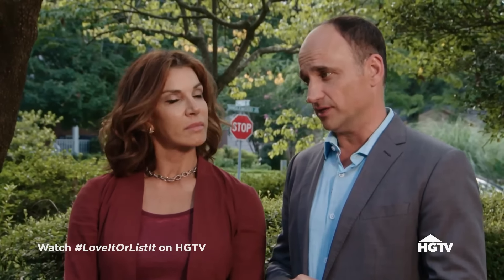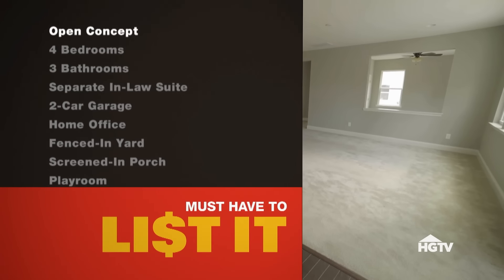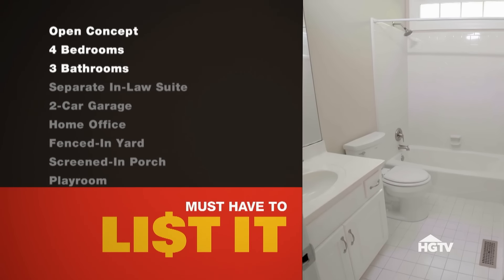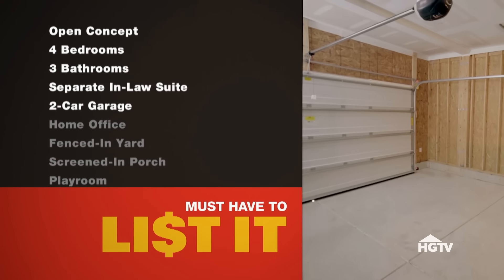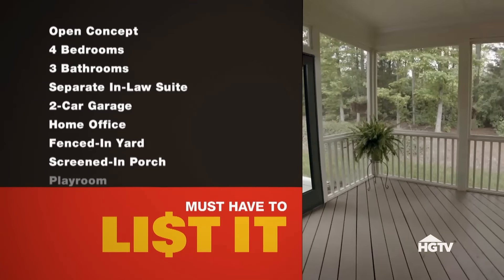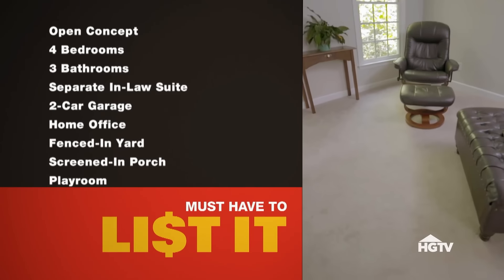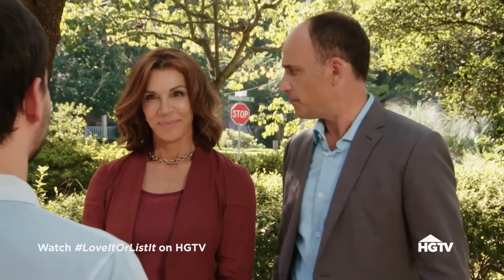Their must-have list for a new home includes: a spacious open-concept house, four bedrooms and three bathrooms, a separate in-law suite for Jonathan's mom, a two-car garage, a home office, a fenced-in backyard for their girls to play in, a screened-in porch, and a playroom for the girls. Their budget for that new home is $350,000. They'd like to stay around the same neighborhood but are willing to move outside it a little.